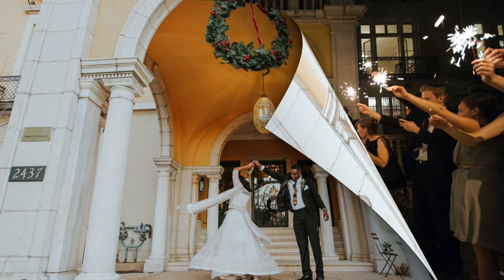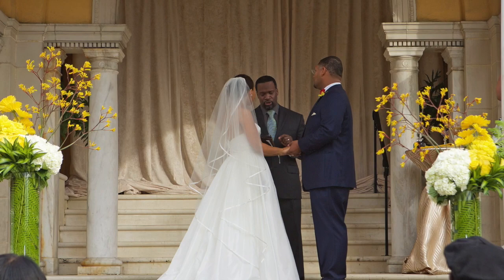The entrance can be utilized for photos, a welcome bar, signage, sparkler or glow stick send-off, cocktail hour, and small ceremonies.